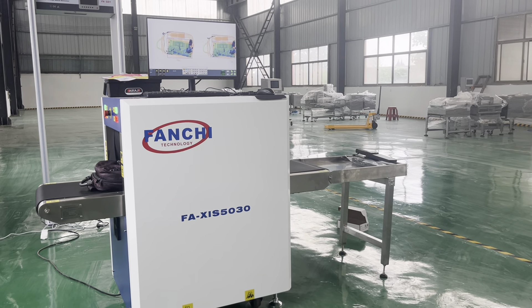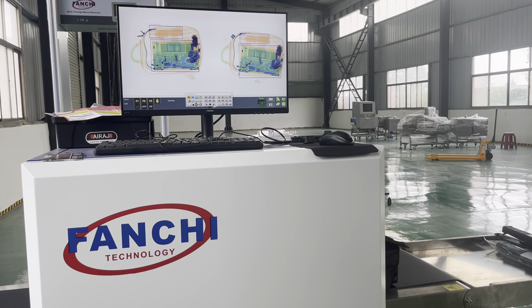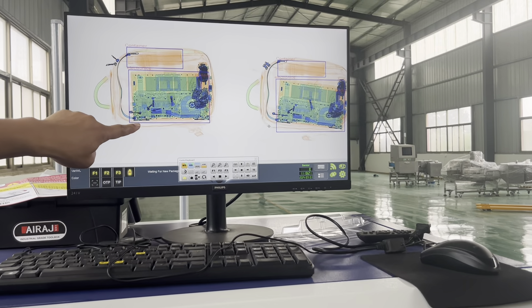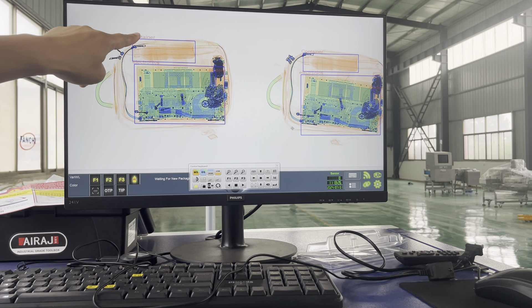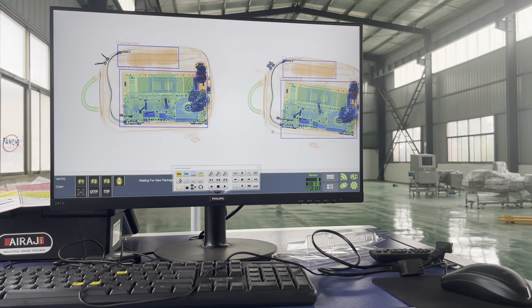We pass it back. So with the AI function, we can see it will remind the operator what contents are inside the bag automatically, like container, electronics, battery, and so on.